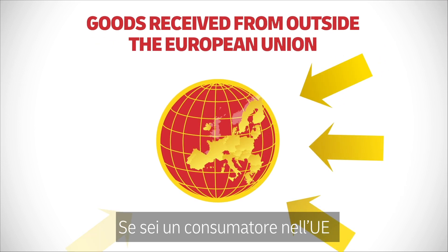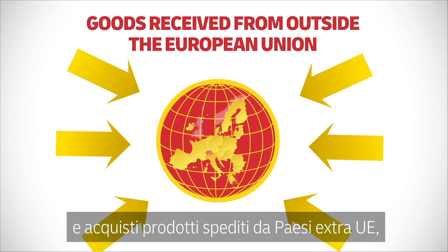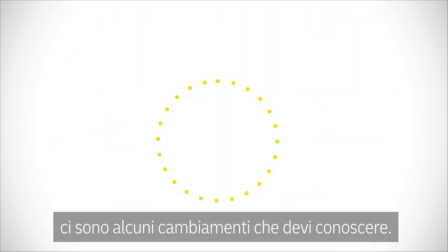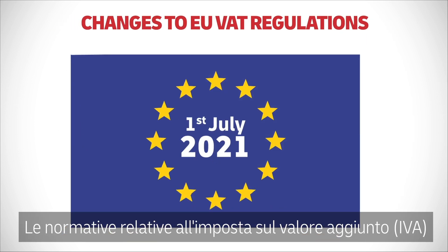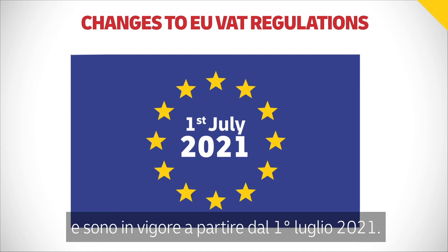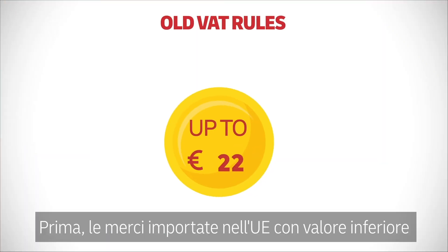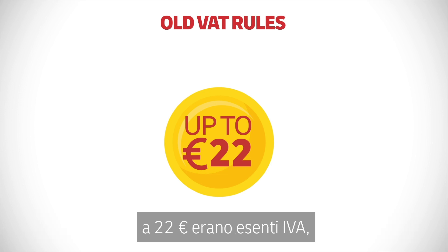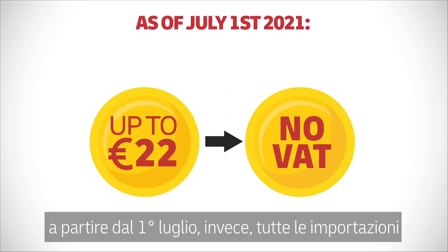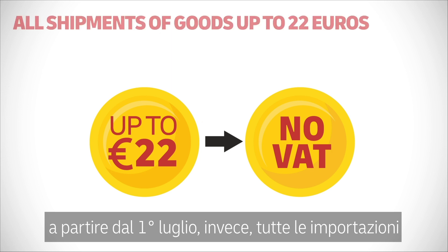If you are a consumer in the European Union and you buy goods which have been sent from outside the EU, there are some changes that you need to know about. The value added tax rules in the European Union have been amended, and the changes are effective from July 1st, 2021. Previously, commercial goods imported into the EU up to a value of 22 euros were exempt from VAT.